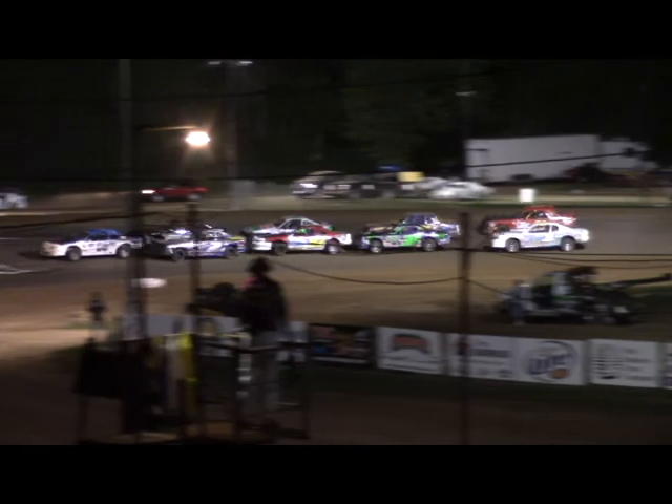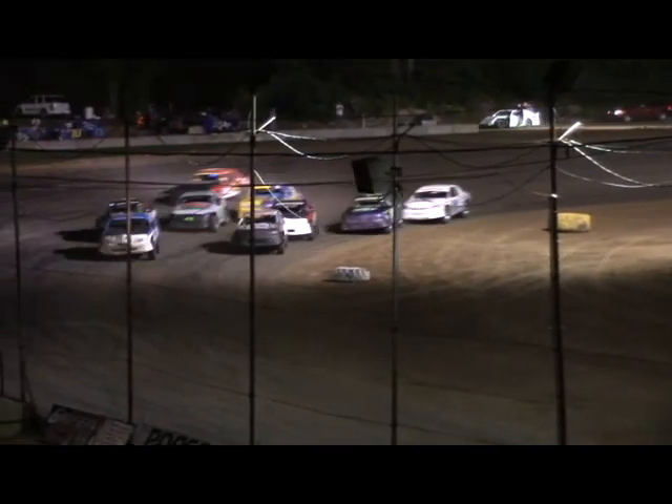It is the 06 of Jerry Jansen leading lap number one. He'll lead Taylor and Powers back to green.